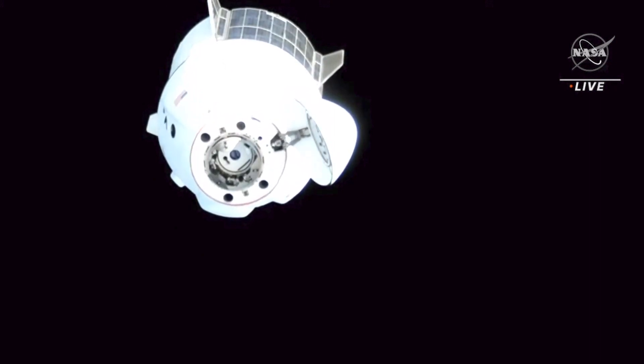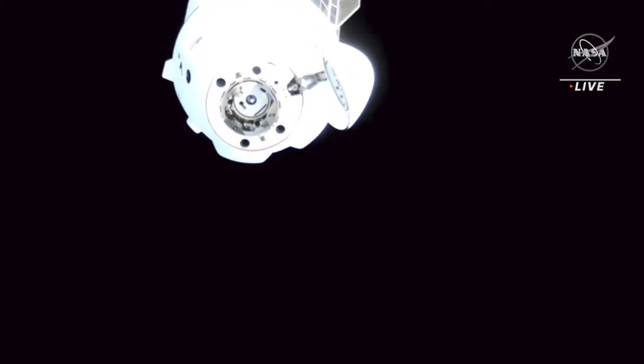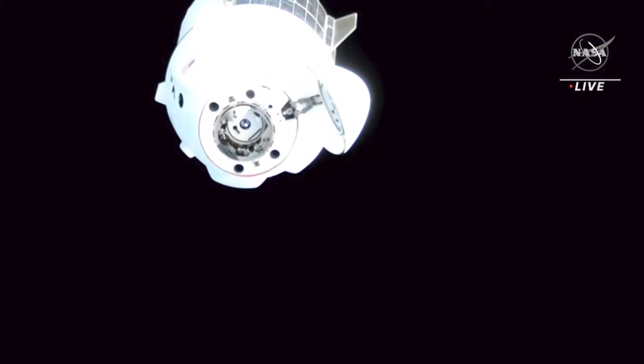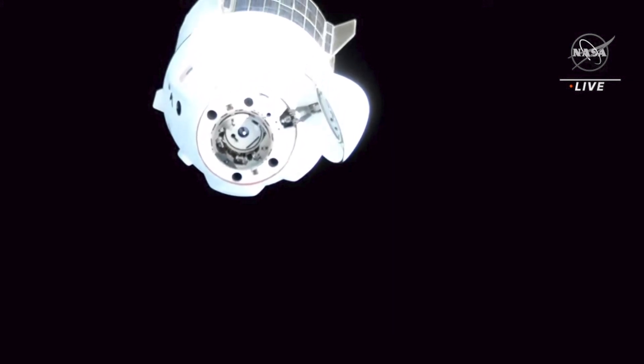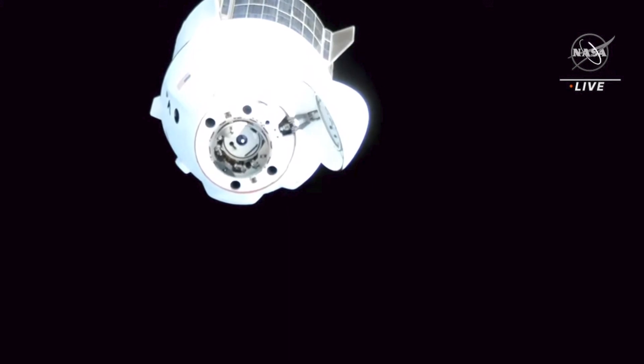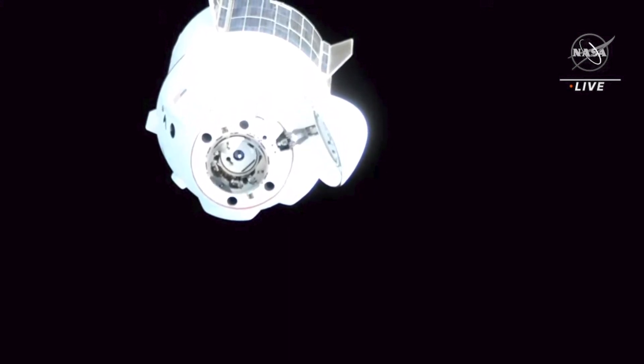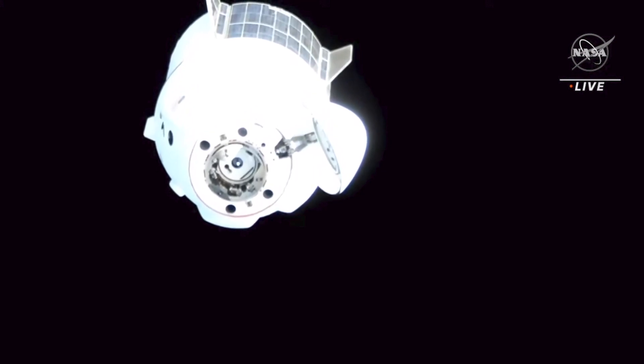Houston copies. That was NASA astronaut Josh Cassida inside the International Space Station. He's been monitoring the approach of Crew-6, confirming from the station side everything looks go from his perspective. Teams will continue to poll, giving goes across the board before actually proceeding. But that's great news — it's looking good from inside the station.